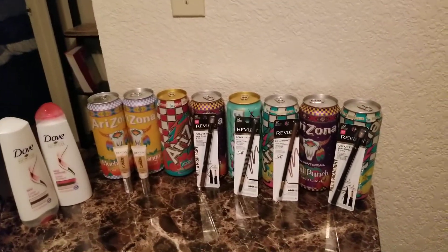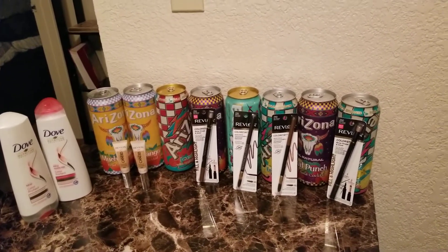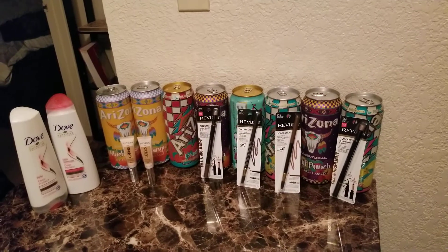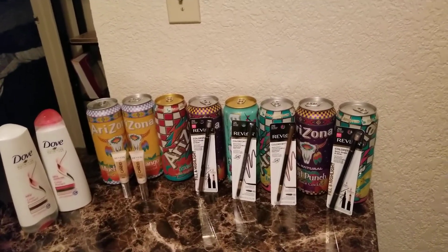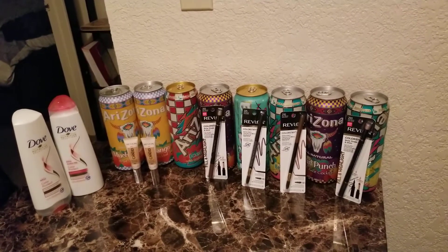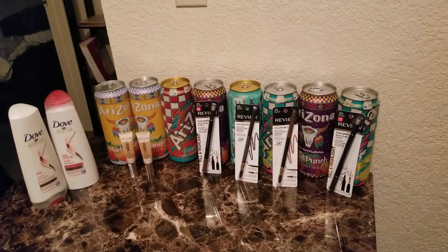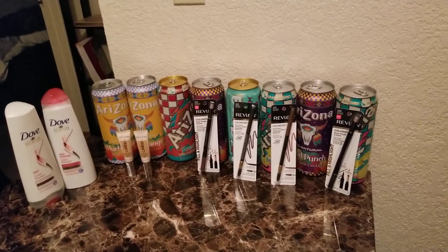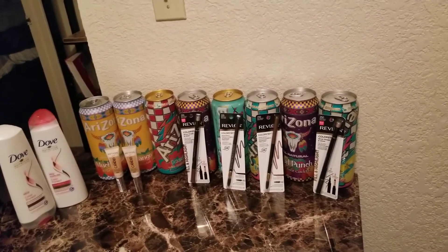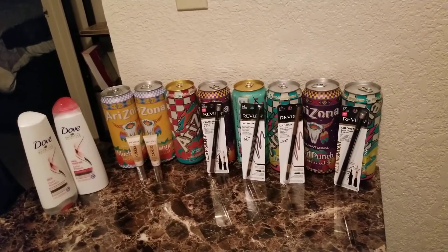As always, like, comment, and subscribe to my channel. Next week is the 2/2 deals. Remember to get your Sunday papers and start early so you're not shopping all day. I normally just go in for about an hour — plan my trip ahead of time, go in, do what I have to do, and leave the store so you're not spending all your time in there.